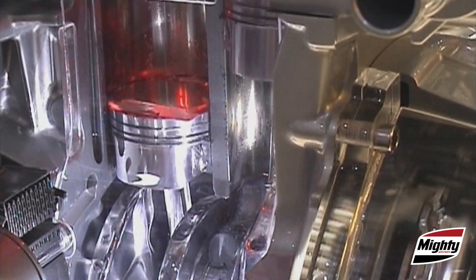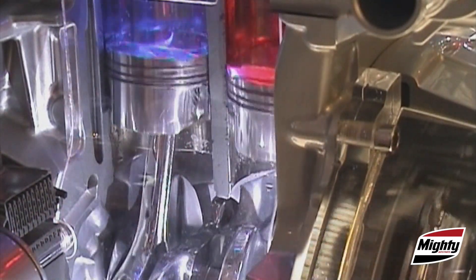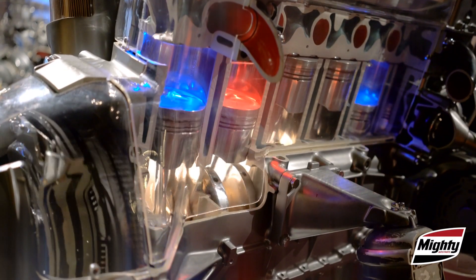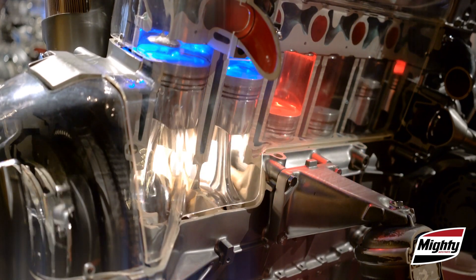One of its most important jobs is to provide a thin cushioning film that prevents friction between the metal engine parts as they move against each other. The film also acts as a seal between the cylinder wall and piston rings.